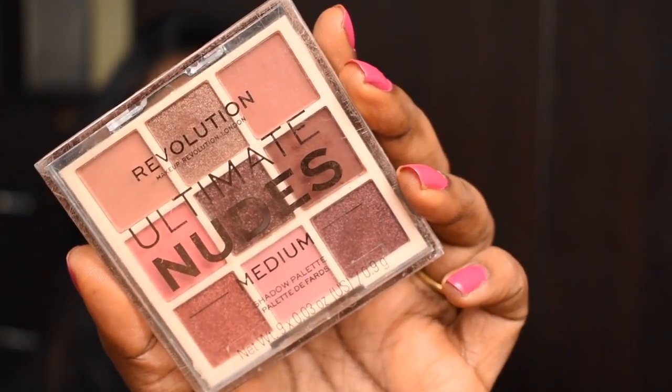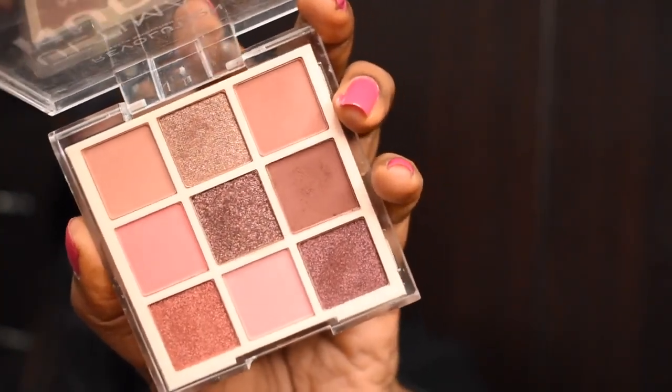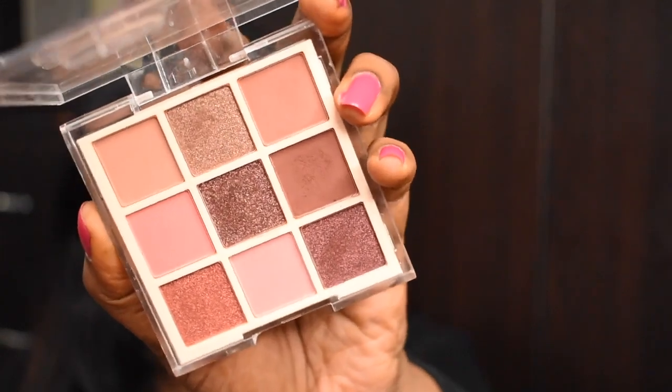The second product is the Revolution Ultimate Nudes eyeshadow palette in variant Medium. The actual retail price is 850 rupees, but I got it for 375 rupees — that's more than 50% off, closer to 60 or 70% off, which is a super deal. The palette has really nice brown shades and bronzy shimmer shades — it's a great everyday wearable palette. If you're planning to get a Makeup Revolution eyeshadow palette for daily use, I would highly recommend this one.